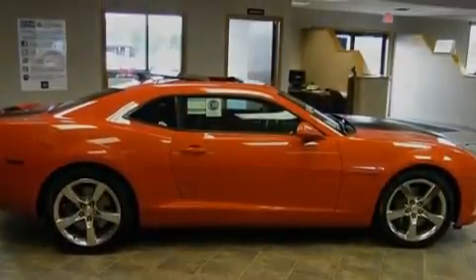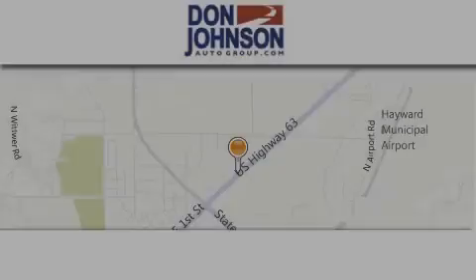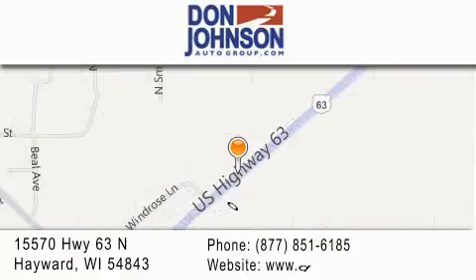This vehicle is sure to sell fast. Call and arrange your test drive today. Don Johnson Hayward Motors is located at 15570 Highway 63 North in Hayward. Our goal is to exceed all of your expectations to ensure that you'll return for future visits.